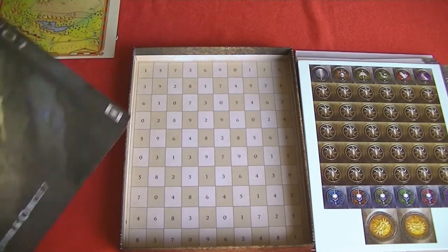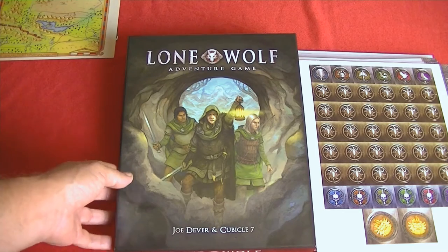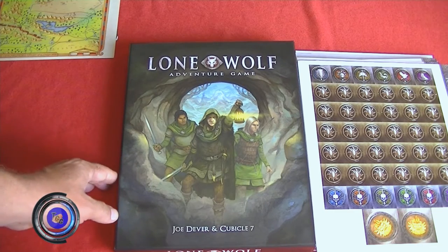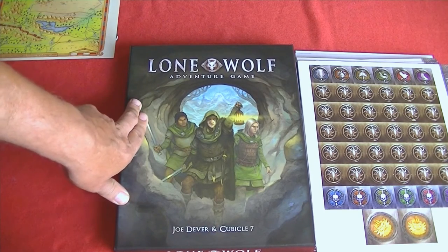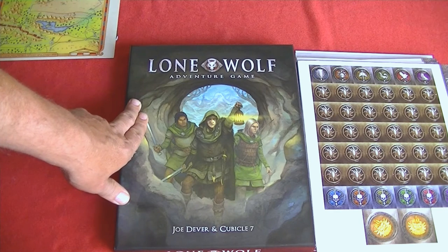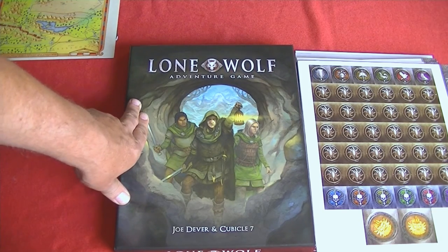So that is what we've got when we take everything outside the box for Lone Wolf, the Adventure game from Cubicle 7 Entertainment. If you want to learn more about Lone Wolf or any of the other really awesome RPGs that Cubicle 7 has, swing over to their website. Lone Wolf isn't out in stores yet — this was the big Gen Con release, so they did have some copies brought over from England, but we should be seeing it in stores very, very shortly. Once again, this is Jeff McAleer. To get the latest in geek news and reviews, swing over to thegaminggang.com, and until my next video, thanks for watching.